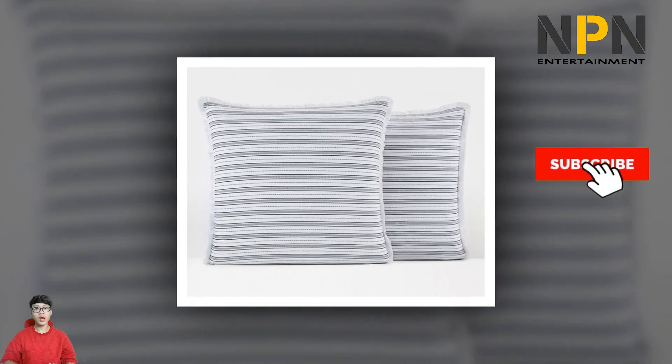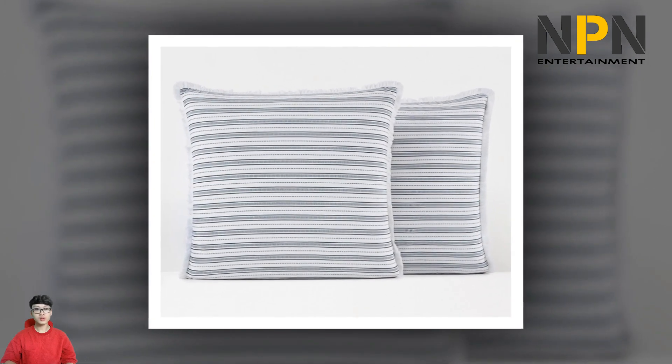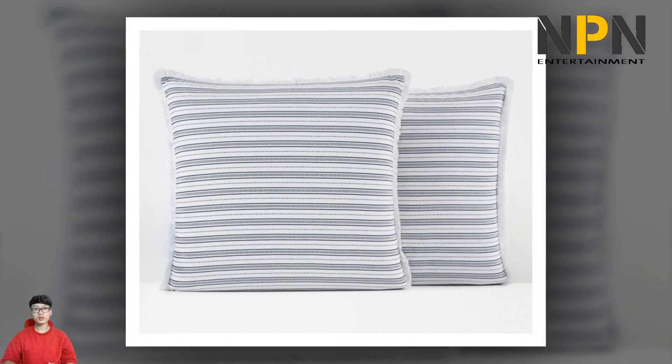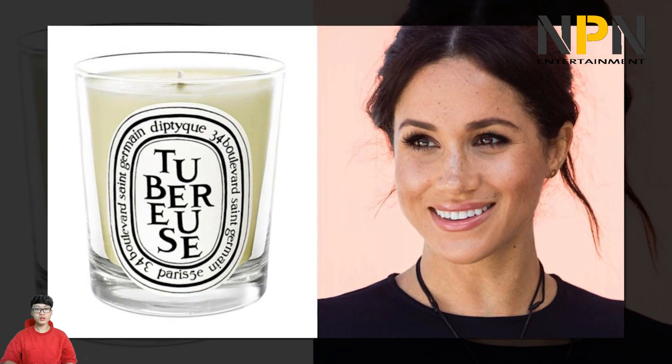While previously the actress may have turned to fashion-led literature like Vogue, her choices have taken a more socio-political focus. The couple's collection includes A Photographer's Life: 1990–2005 by Annie Leibovitz, and Women.